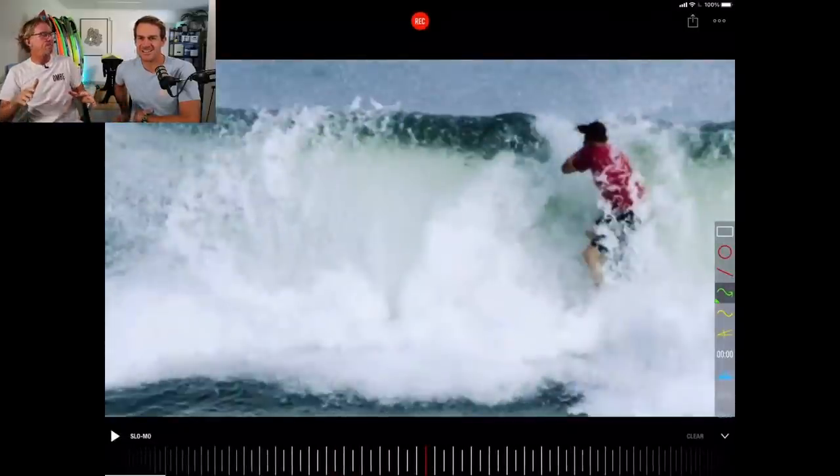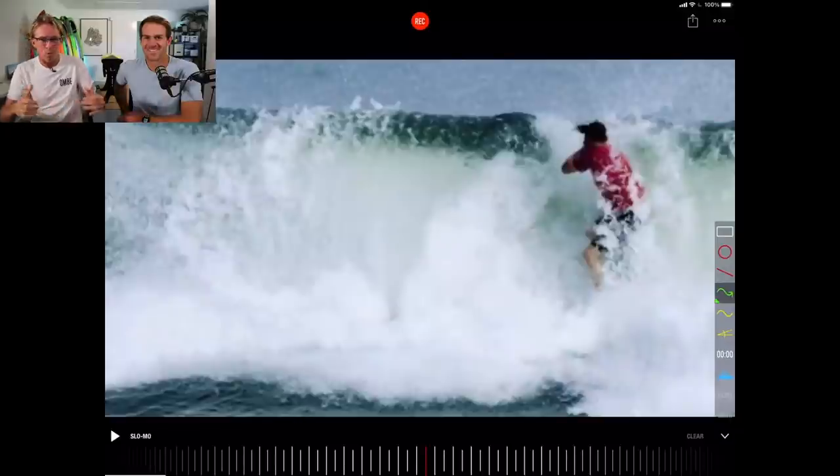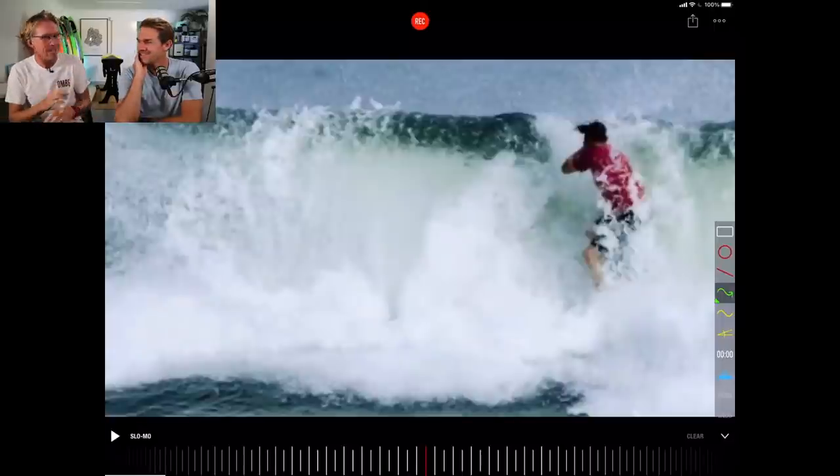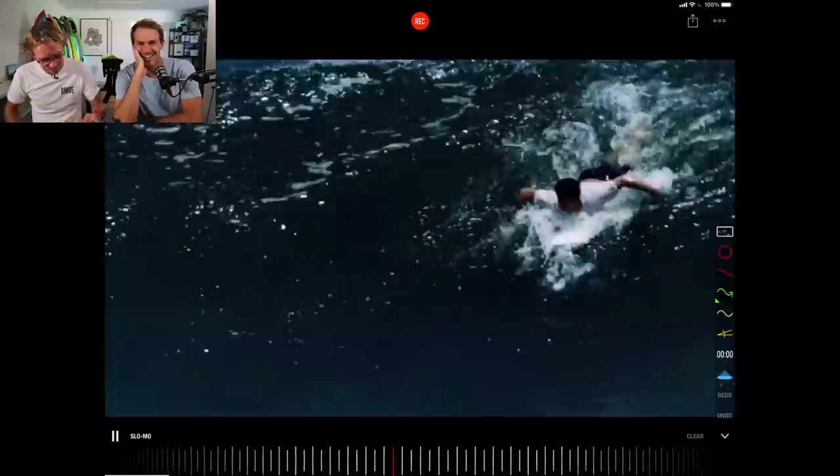That looks like he's completely caked it, and then all of a sudden he pops back out. Same setup, similar section, but look at the variety that he has. And that's what I love about Dane — he's all in. It's all or nothing. But you never know what you're going to get. It's like a box of chocolates. Dane's surf is like a box of chocolates — you never know what you're going to get.